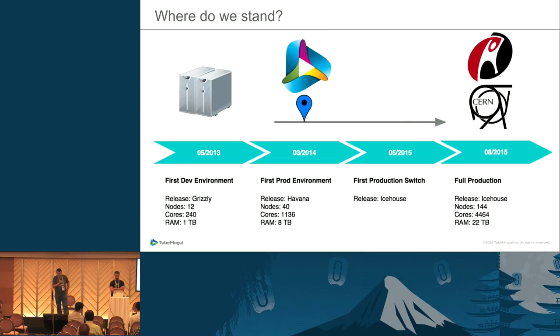That was nice but we still needed to learn more. Beginning mid-2015, we started switching real production traffic — two years after the project started. At that time we were on Ice House. And two months ago, we moved a full zone — in the Amazon AWS way of thinking — onto our own facilities.